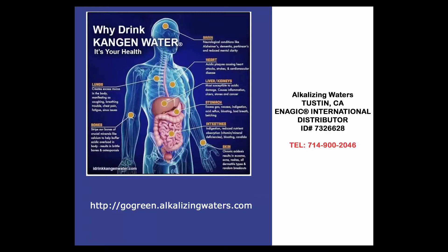If you're interested in learning more about kangen water and the many benefits of the kangen water machine, visit the website below at gogreen.alkalizingwaters.com. If you have any questions you can also give me a call, but visiting the website will give you all the information you need. You can try out the benefits for yourself in the comfort of your home. Thank you.